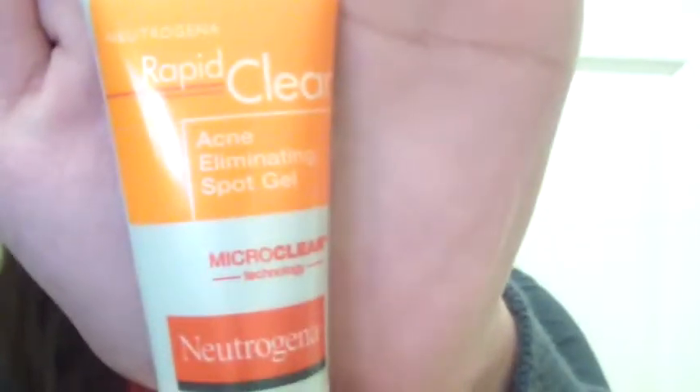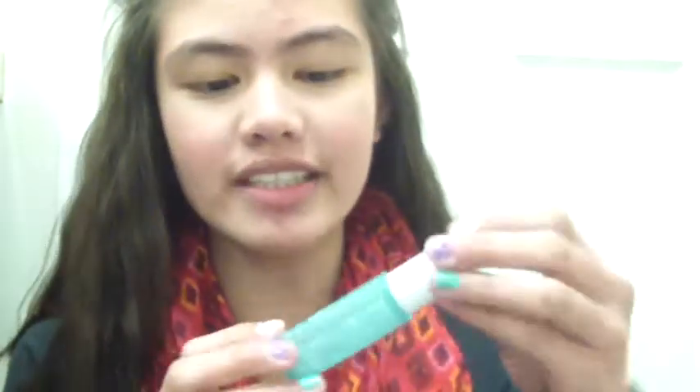The products I got are kind of dupes. First, let's talk about the Neutrogena Rapid Clear Acne Elimination Spot Gel — this is about $6. You guys have heard me talk about the Clinique Acne Solution Spot Healing Gel for a really long time because I love this product. It's high end, about $16. So the Neutrogena is kind of half the price. They work very, very similar, except the Neutrogena dries on your skin and makes it tight, while the Clinique is more of a cream — but they both work really, really well. They're kind of a dupe of each other.